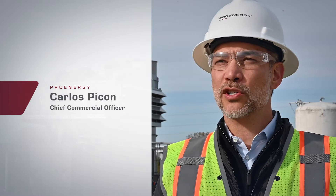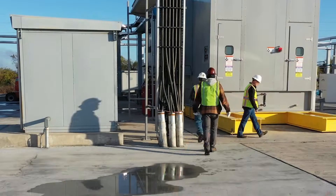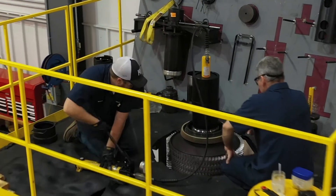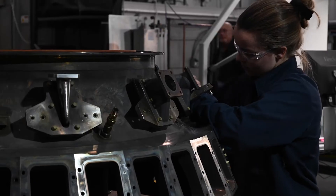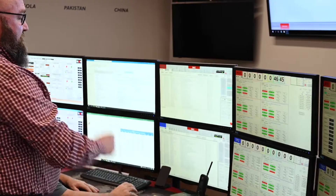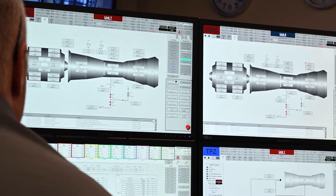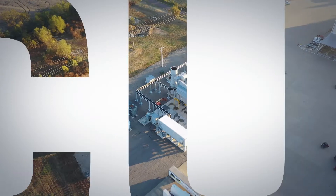We have a customer that we've been servicing for quite some time. Unfortunately, they had an unplanned event, and we were able to respond very quickly with not only a field services crew, but also a lease engine. Because we were able to respond so quickly with an engine that actually operated at a higher output and better heat rate than the engine they currently had in service, not only mitigated their risk of exposure to lost revenue, but we were actually able to improve some of their output.